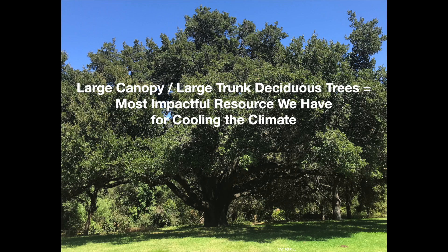It turns out that trees — deciduous trees — are the most impactful resource we have for circulating cool, moist air over land. Deciduous trees, the big leaf trees. What you want to look for is a big trunk, big canopy, deciduous tree where you live or work, and then take on this challenge.